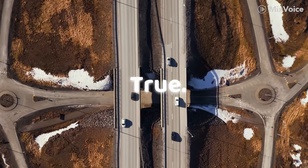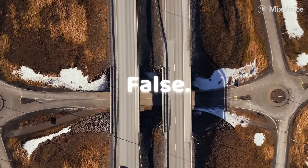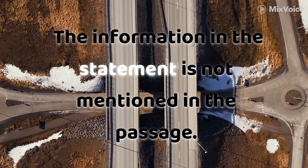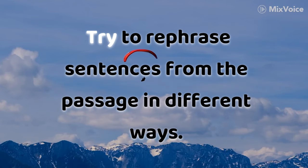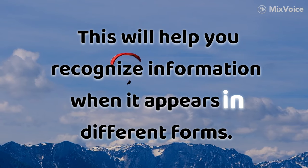Understand the differences: True means the information is explicitly stated in the passage or can be inferred; False means it contradicts the passage; Not Given means it is not mentioned in the passage. Fourth, practice paraphrasing — rephrase sentences from the passage in different ways to help you recognize information when it appears in different forms.